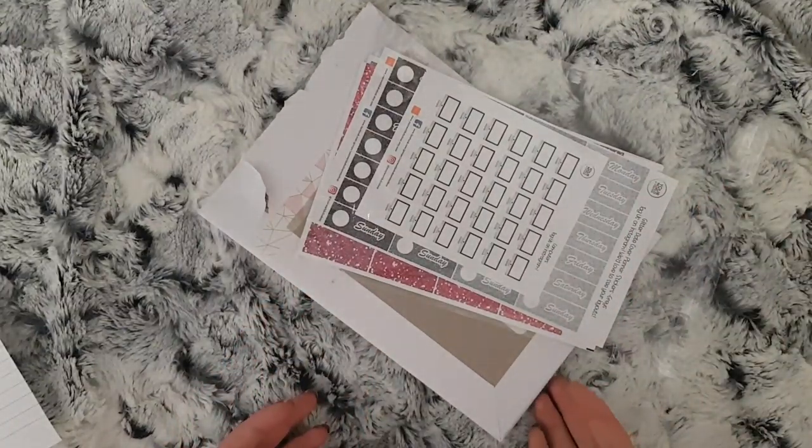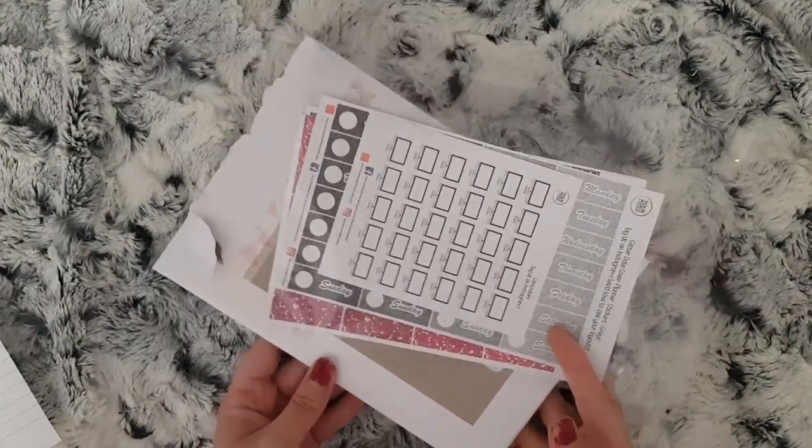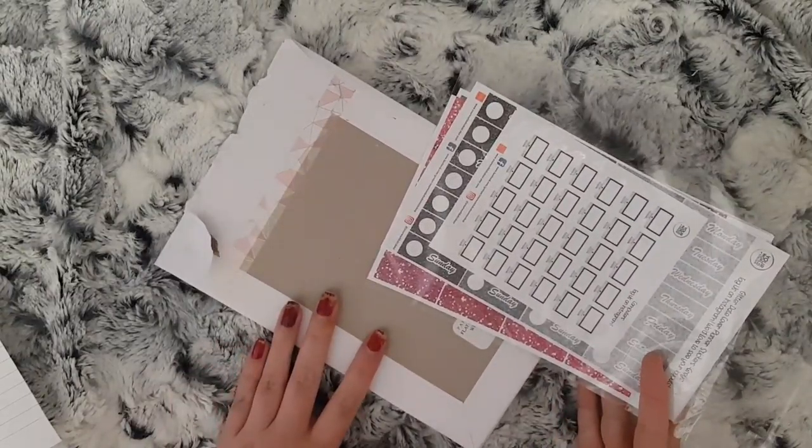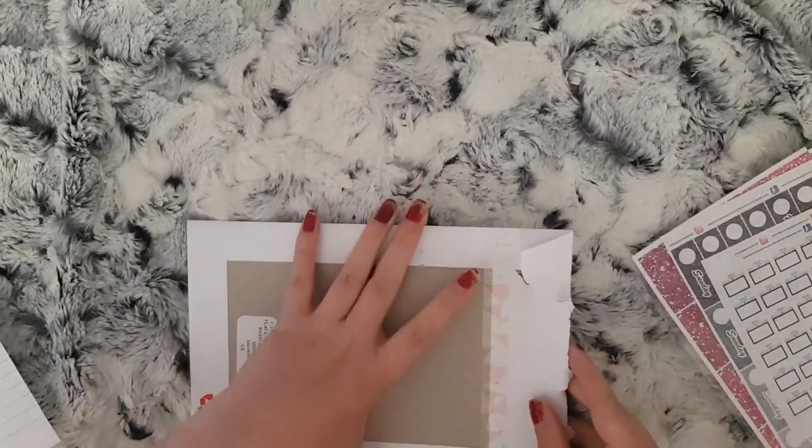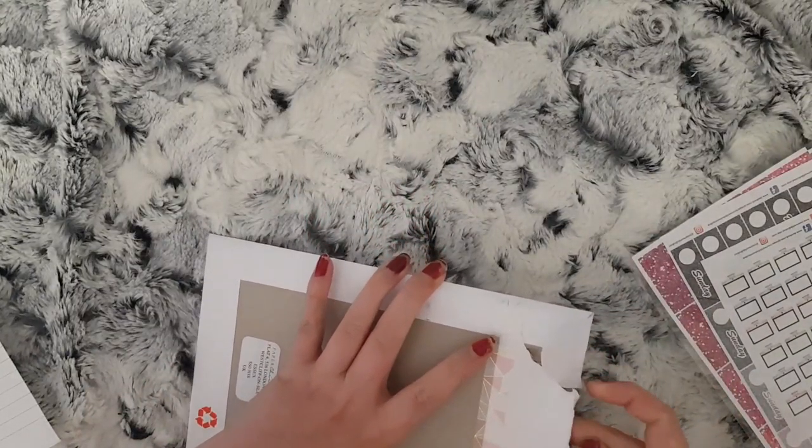I've just got my last two orders to show you. I have an order from Paper Chic Plans and Your World of Colour. We'll get on to Paper Chic Plans first.